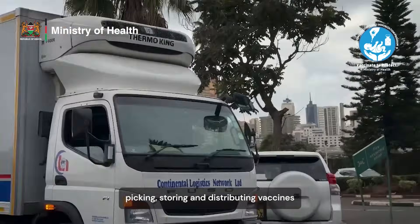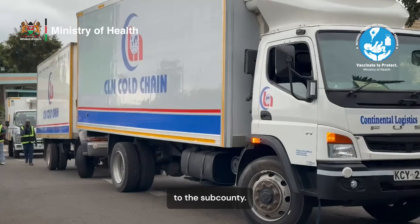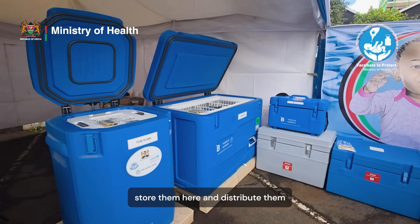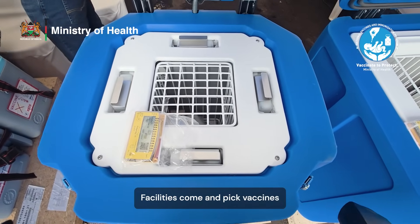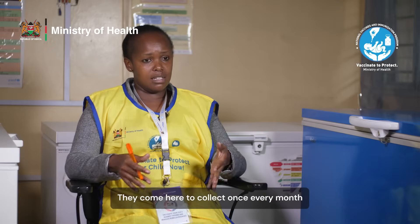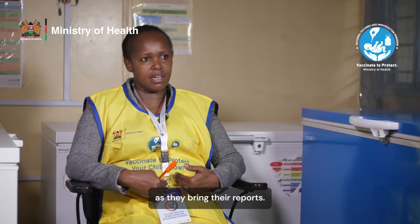Vaccine management entails picking, storing and distributing vaccines to the sub-county. How we connect with the facilities is that we have to pick the vaccines from the regional vaccine store, store them here and distribute them to the facilities. Our facilities come and pick vaccines — all the facilities: faith-based, public and private — they come here to collect once every month as they bring their reports.